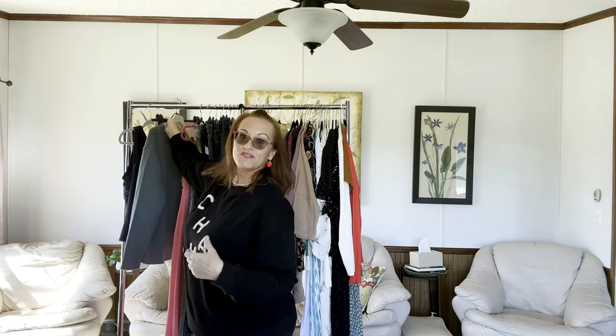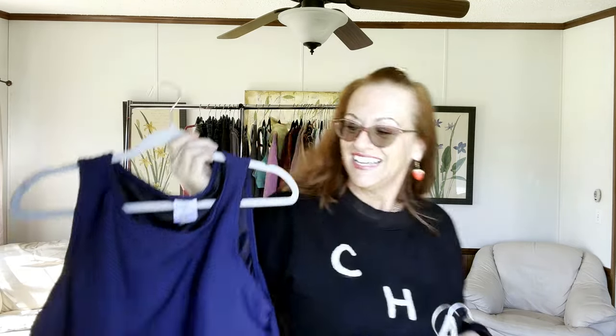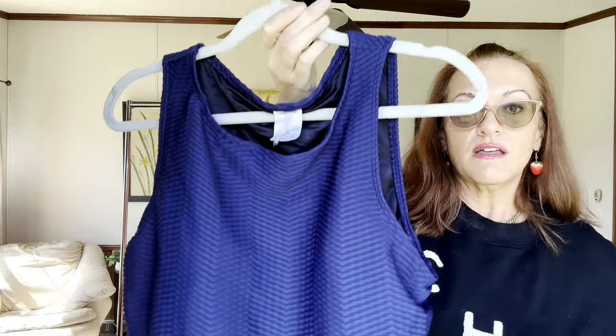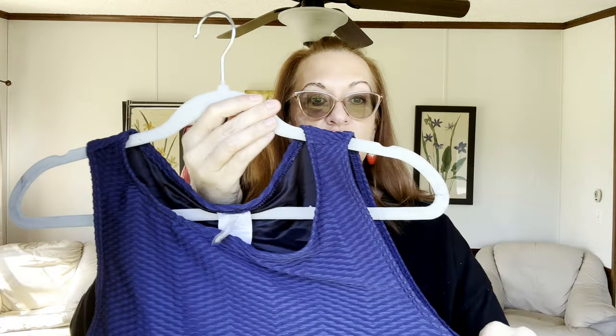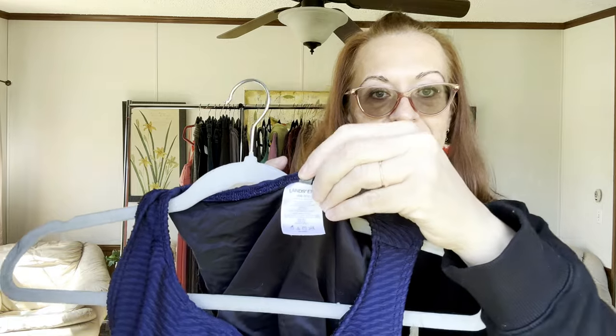Now let's drop into this haul. The first item is a Lands' End plus-size bathing suit tankini top. You can pair it with any black shorts or swim bottom. It's modest with built-in cups and will definitely accommodate a double or triple D — size 16, triple D. If you're a plus-size 16 with a triple D chest, this navy piece is for you.